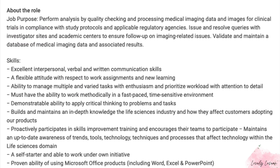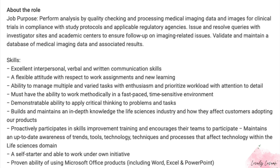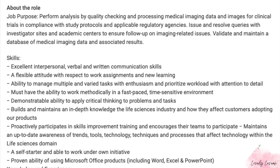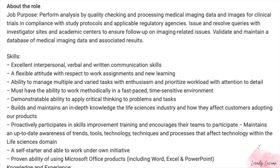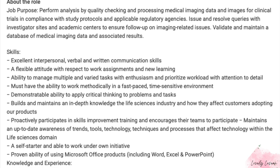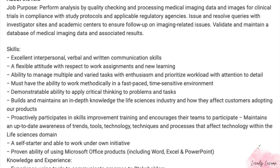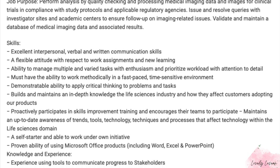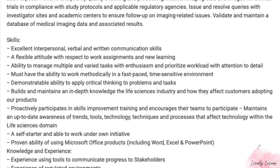With this job you're going to be performing analysis by quality checking and processing medical imaging data and images for clinical trials, in compliance with study protocols and applicable regulatory agencies. You're also going to issue and resolve queries with investigator sites and academic centers to ensure follow-up on imaging-related issues.